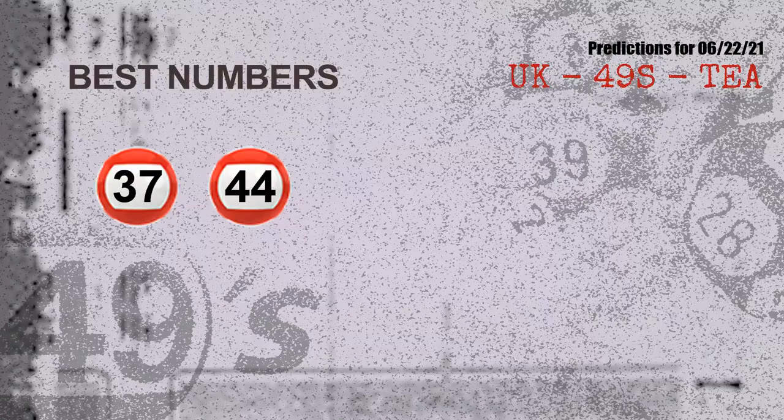Now the most exciting part of this video is coming. We find out some numbers for you with the best chance to win next draw. They all match the following ones and colors — the best two numbers to win next draw are 37 and 44.